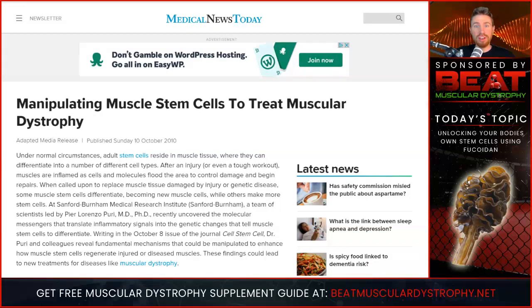Hey everyone, Todd Harrison here. I am the founder of the Beat Muscular Dystrophy Program and in this video I am going to be talking about muscular dystrophy and stem cell treatments.